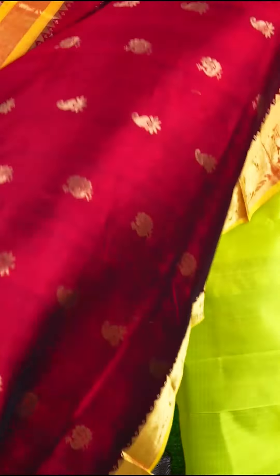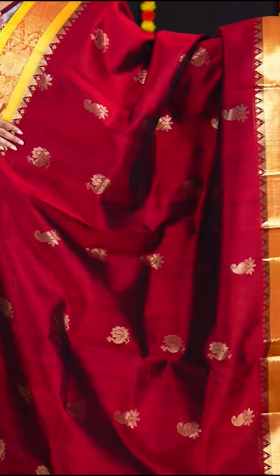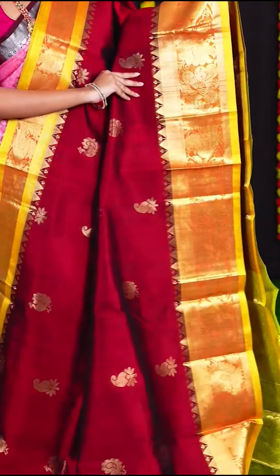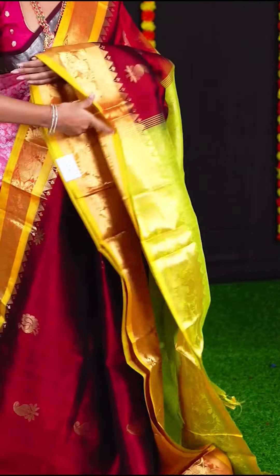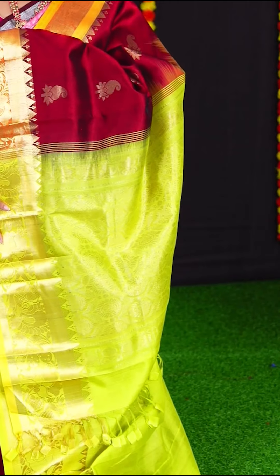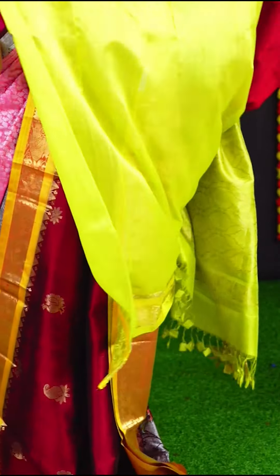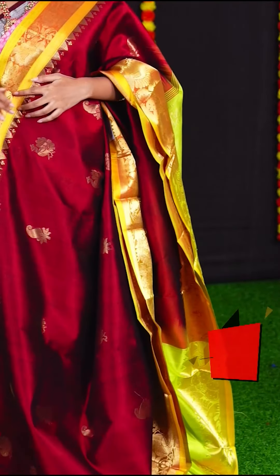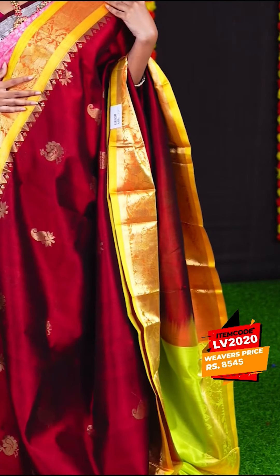This amazing maroon colour saree has all over golden zari peacock and kairi design. The border is in mustard colour with golden zari peacock and flower design. The pallu has green colour golden zari peacock and flower design. The blouse is green colour plain with border. If you like this saree, the item code is LV2020 and the price is Rs. 8,545.